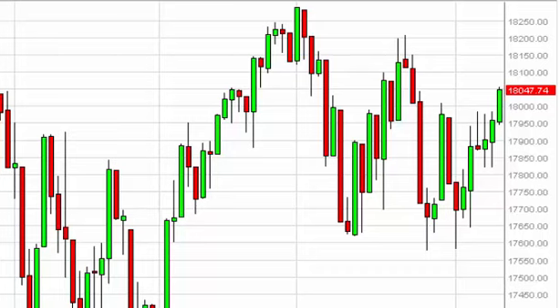Dow Jones 30 Daily Forecast, April 13, FXEmpire.com. The Dow Jones, as you can see, broke higher during the course of the session here on Friday, clearing the 18,000 handle. With this, it looks like the Dow Jones is ready to go higher.